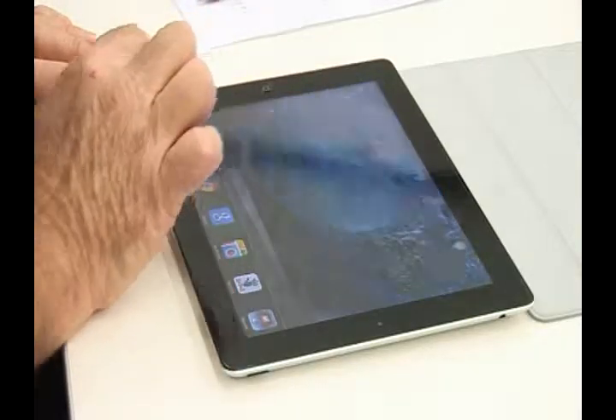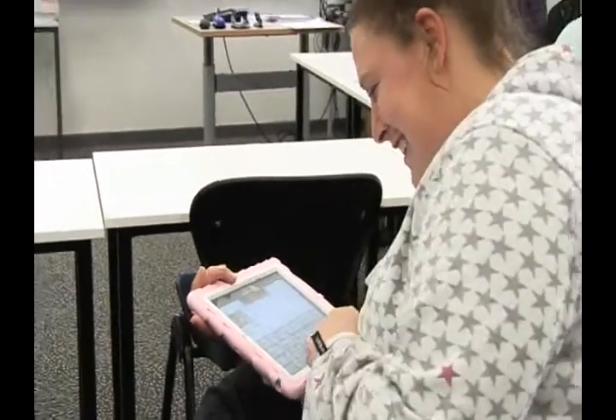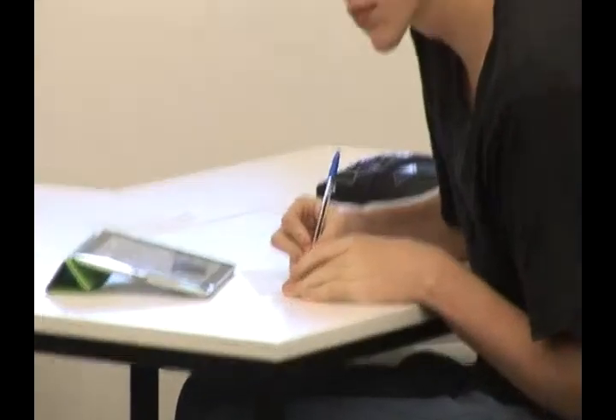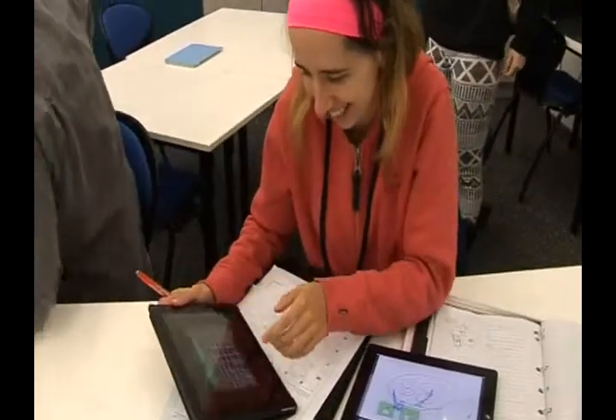Thinking about the older learners, they're actually having the opportunity to become familiar with new technology and develop what's called e-literacy skills as well. It's a very engaging tool. The younger learners do like using it. It's become an indispensable part of their learning experience.